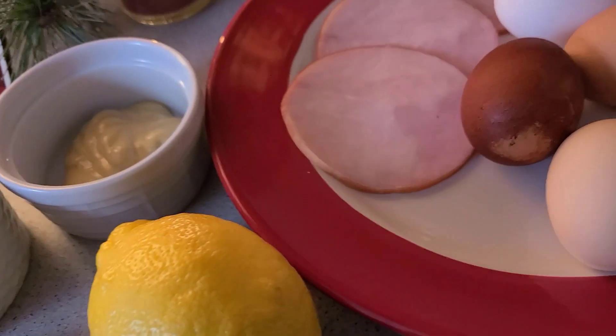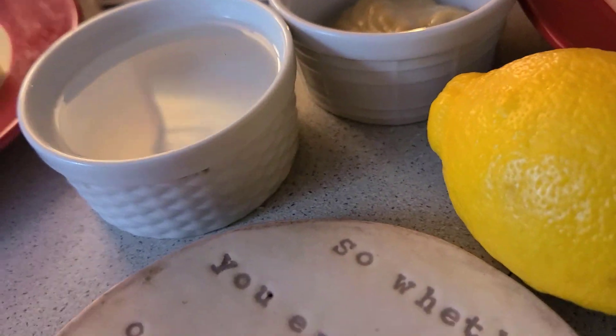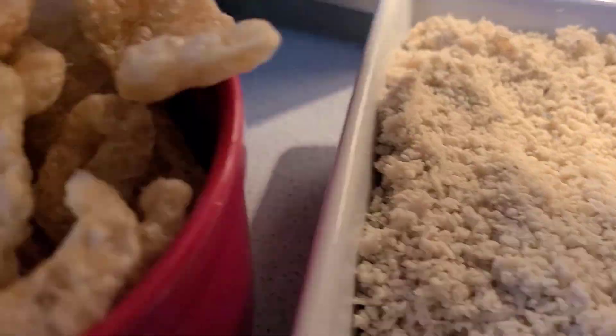Now that we're hydrated and we have our electrolytes, let's get into some breakfast. I have for you Eggs Benedict — Carnivore Eggs Benedict. Perfect for breakfast, brunch, or any time. The ingredients for this masterpiece are in the description.